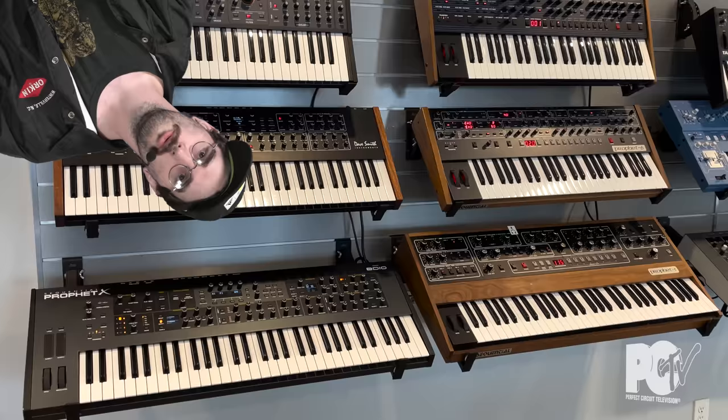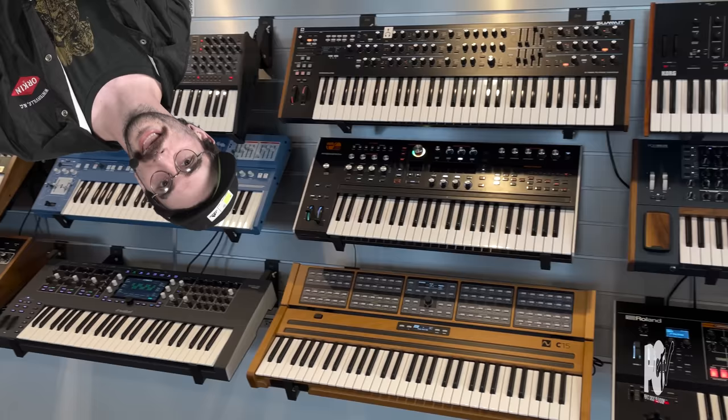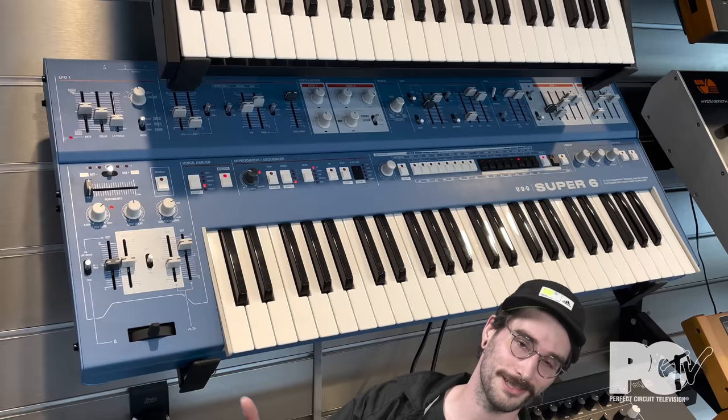One of my favorite parts of the showroom is the keyboard wall, which allows you to play some of the best analog and digital keyboards on the market today. Some of my dream synths are on this wall, like the Super 6 and the OB 6.